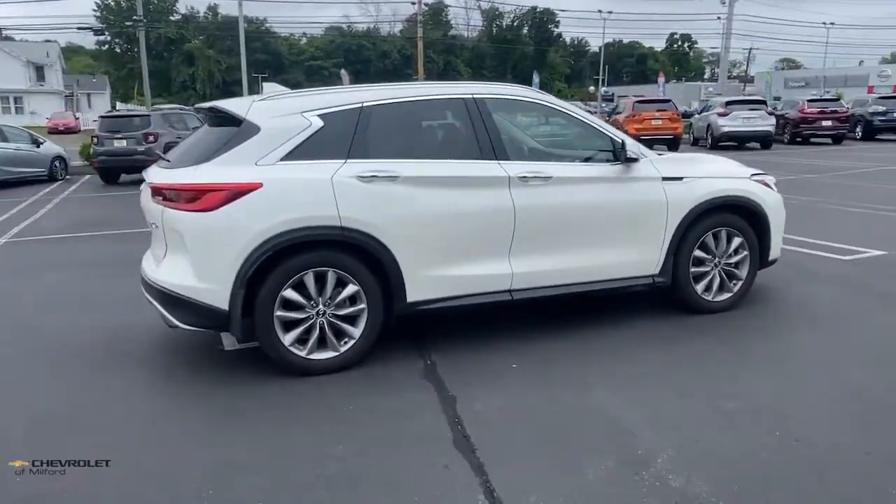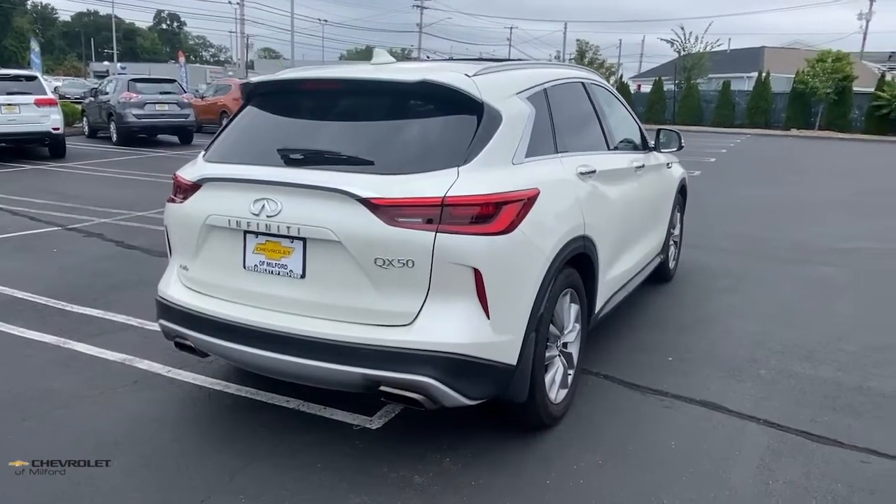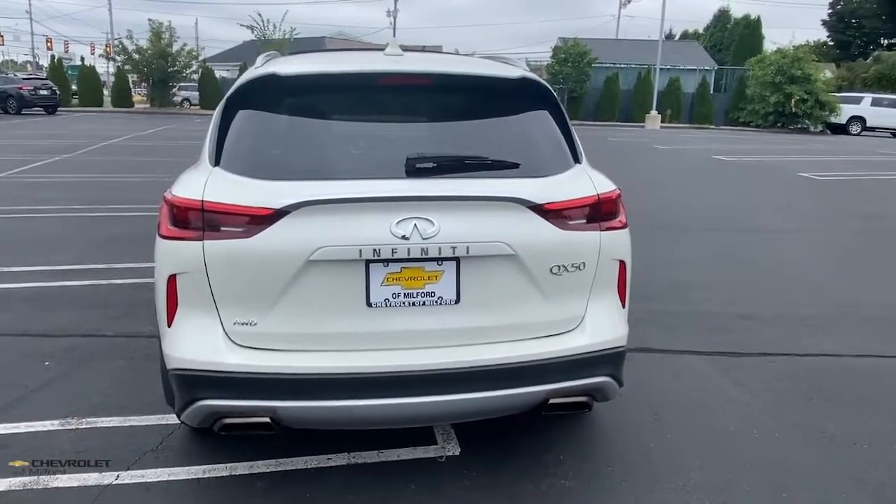Come along for a tour of this richly appointed Infiniti QX50, the luxury SUV that leverages groundbreaking engineering and exceptional design to bring you a driving experience that's truly inspired.